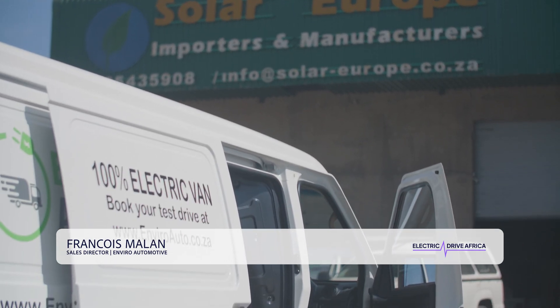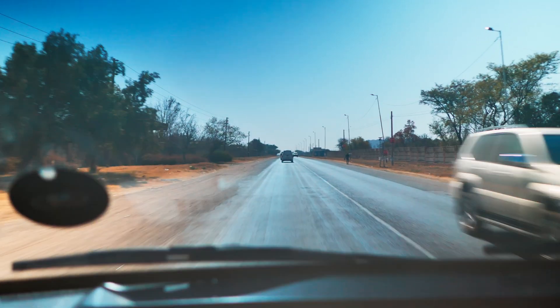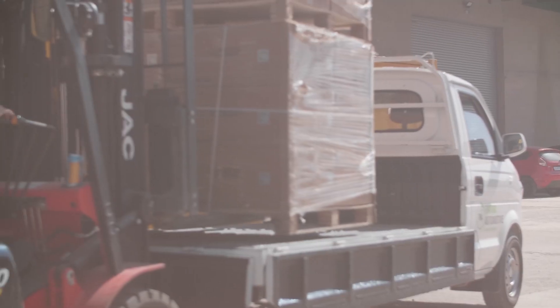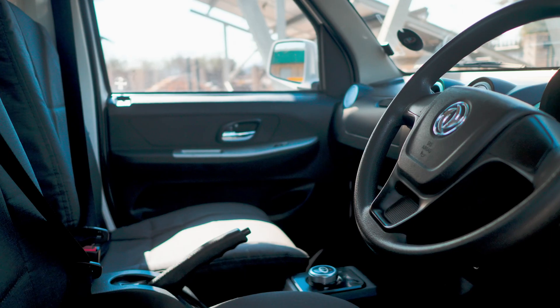My name is Francia Moulin and we are here at Solar Europe. Solar Europe is one of the sister companies of Envara Automotive, and we've been testing vehicles extensively in Solar Europe's fleet for the past year and a half. We're very happy about the testing and all the data we see from the fleet management software. We can definitely see these light commercial electric vehicles are definitely the future.